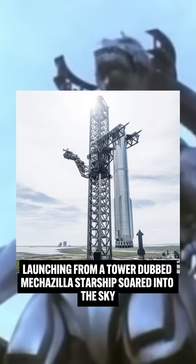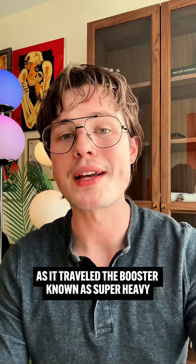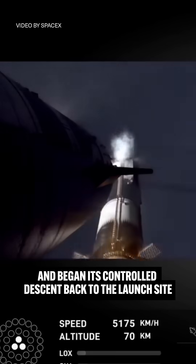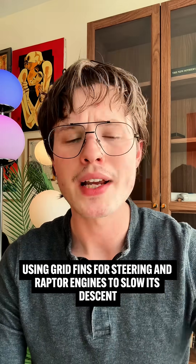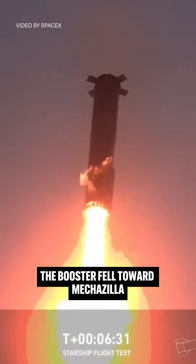So how did SpaceX do it? Launching from a tower dubbed Mechazilla, Starship soared into the sky. As it traveled, the booster, known as Super Heavy, separated from the Starship's upper stage and began its controlled descent back to the launch site. Using grid fins for steering and raptor engines to slow its descent, the booster fell toward Mechazilla.